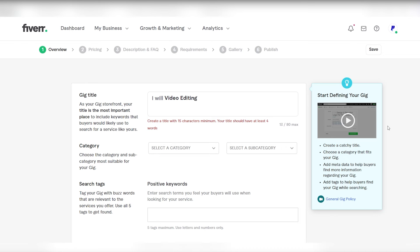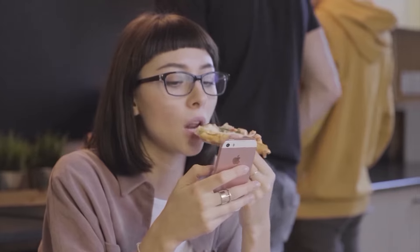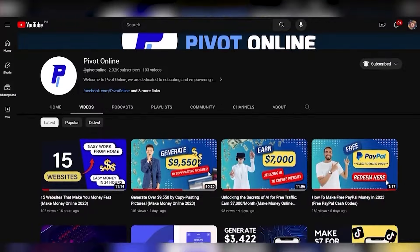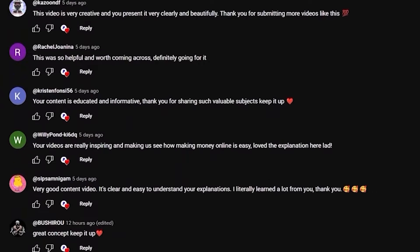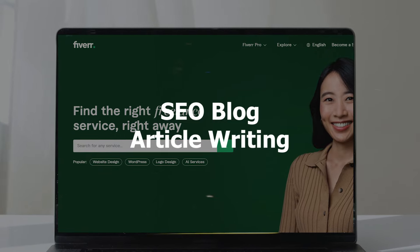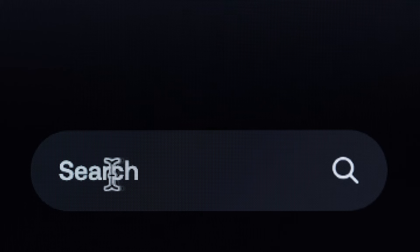Social media content creation. Fiverr, a diverse platform for buying and selling services across various categories, provides a lucrative opportunity to stand out by offering social media content creation services. This avenue doesn't necessarily demand specialized skills, making it accessible to many. Creating engaging content for social media platforms has become an integral part of digital marketing. To excel in this domain on Fiverr, leverage free AI tools like Canva for creating visually appealing graphics and AI writing platforms for generating engaging content. These resources significantly aid in producing high-quality deliverables without extensive design or writing skills.